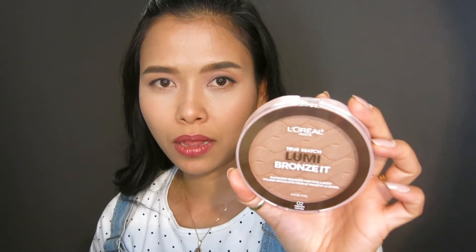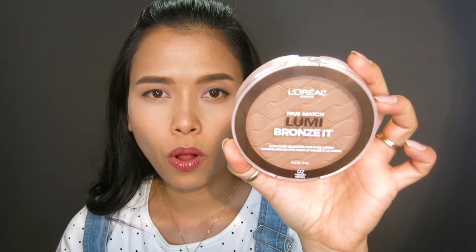The product I'm talking about is the new L'Oreal Paris True Match Lumi Bronzer, and this is basically what it looks like. I saw this at Walmart the other day and it cost about almost $12, and when I went to Amazon and somewhere else, it's more than that actually.